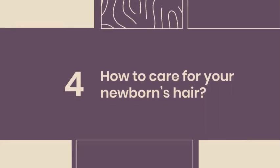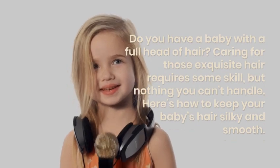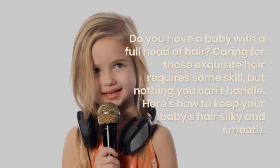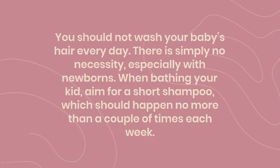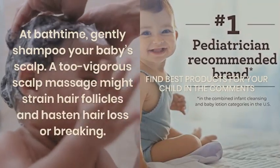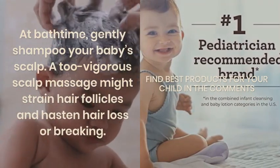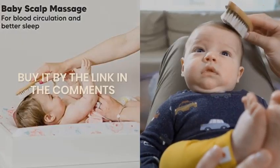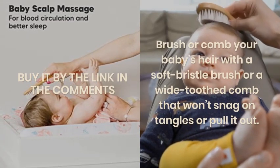How to care for your newborn's hair. Do you have a baby with a full head of hair? Caring for those exquisite locks requires some skill, but nothing you can't handle. Here's how to keep your baby's hair silky and smooth. At bath time, gently shampoo your baby's scalp — a too vigorous scalp massage might strain hair follicles and hasten hair loss or breakage. Brush or comb your baby's hair with a soft bristle brush or a wide-toothed comb that won't snag on tangles or pull it out.